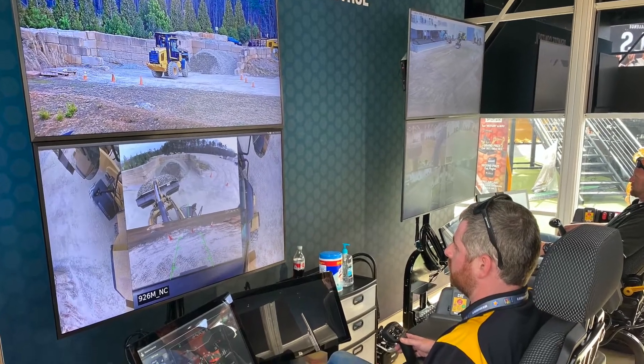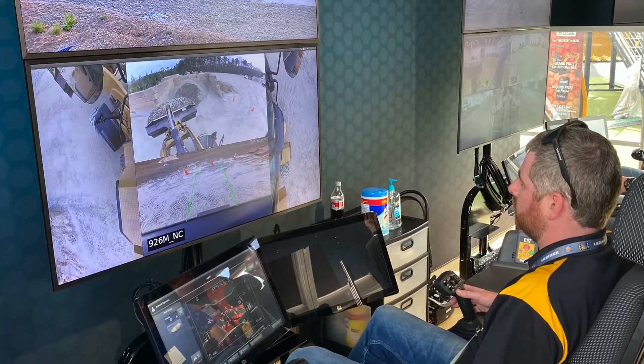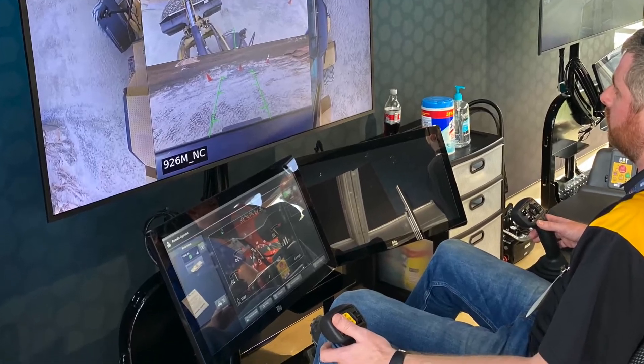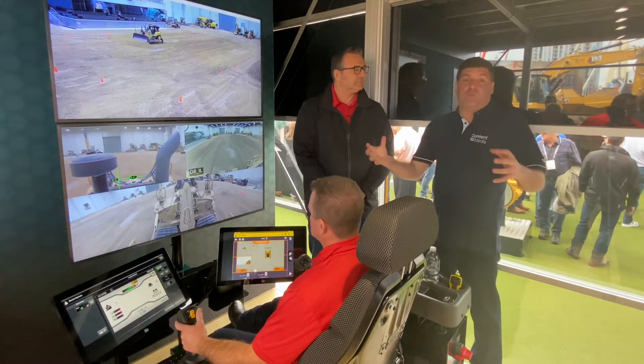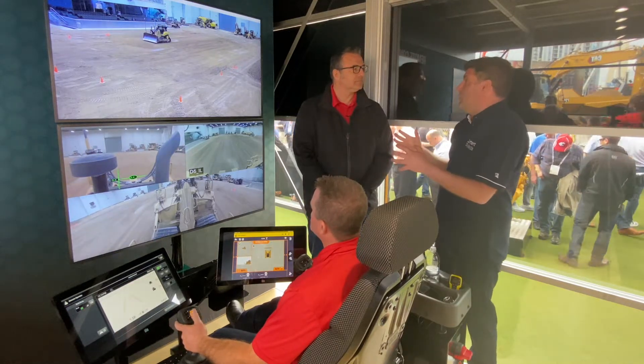This is really exciting because when Cat do something, they do it right. Now we can see them going all the way through those machines and saying to the customer groups, look, this is what we can achieve — and we can go 24 hours.